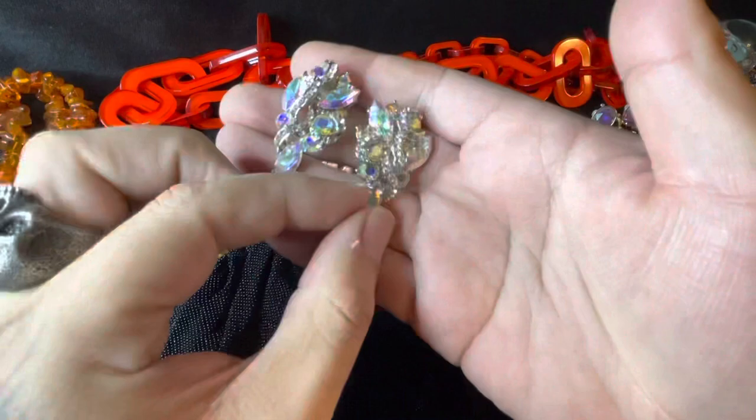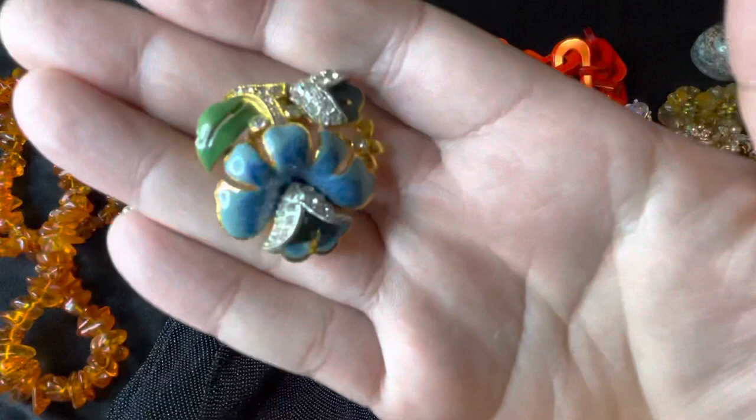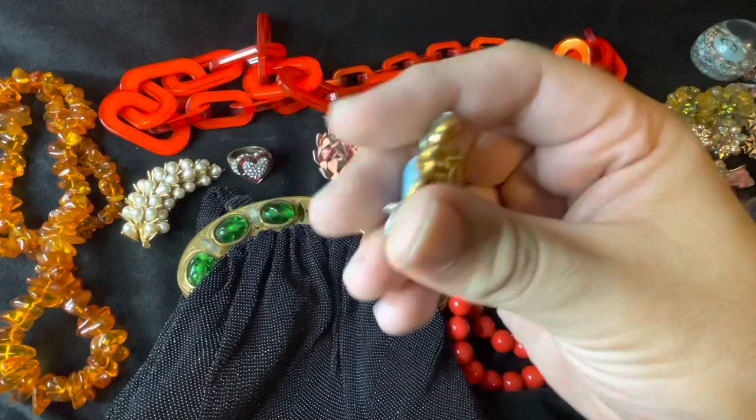These are like fire — check these out, major bling. Got those. And this looks like a vintage fur clip, so we got that.